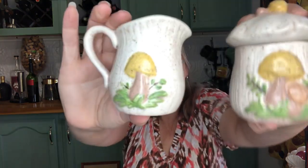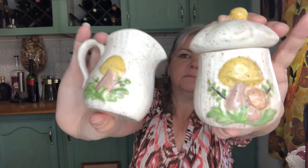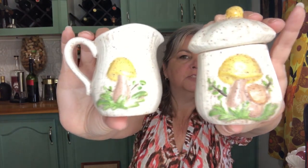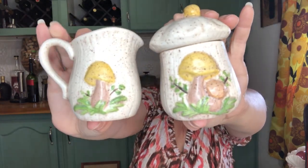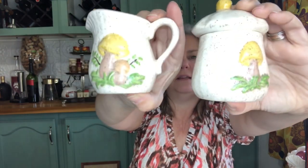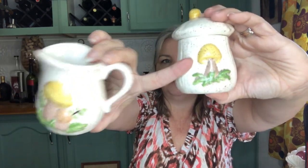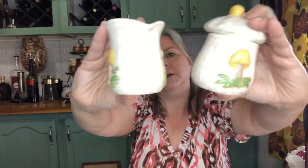And then I have a sugar and creamer mushroom set. This might be a project piece too, I'm not sure. But what you see on one side is on the other side — there's one mushroom on one side and then two on the other, and it's the same for both. Little cute mushroom sugar and creamer set.